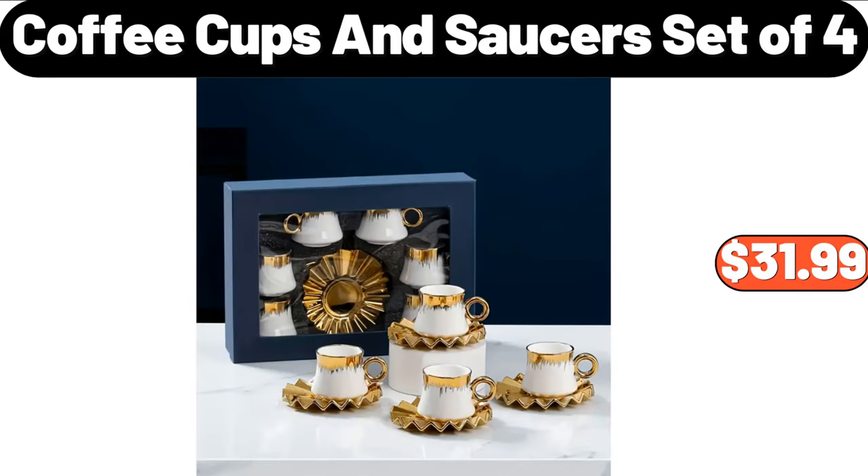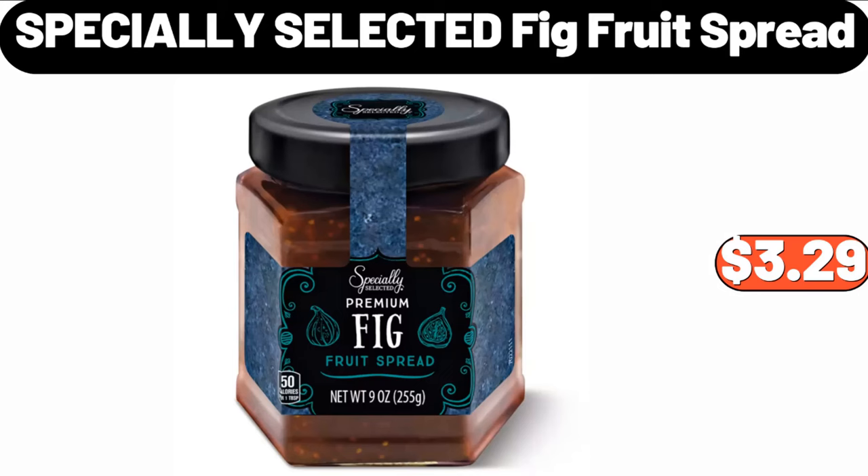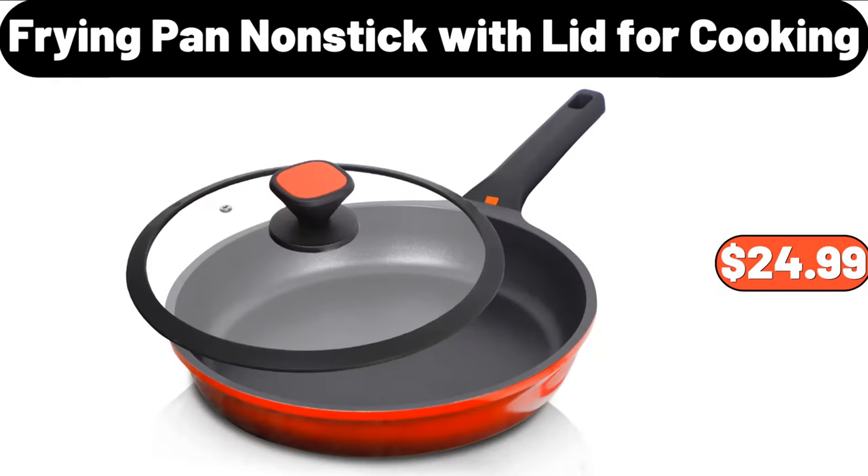Coffee Cups and Saucers Set of 4, $31.99. Specially Selected Fig Fruit Spread, $3.99. Frying Pan Non-Stick with Lid for Cooking, $24.99.